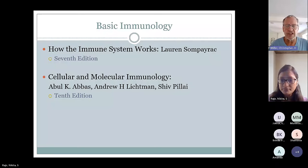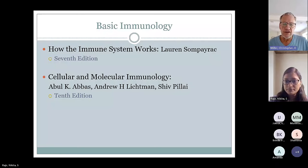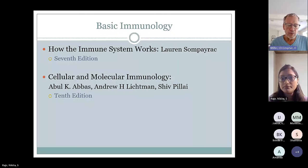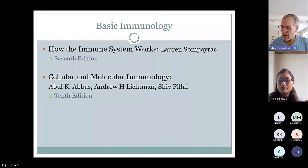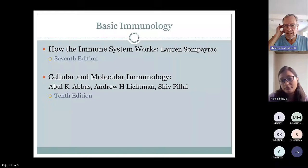Dr. Raje is our immunologist at Children's Mercy. She conducts an immunology course every year and has a couple of books and resources that she goes through chapter by chapter. She's going to be talking on Chapters 1 and 2 of Sompayrac today.